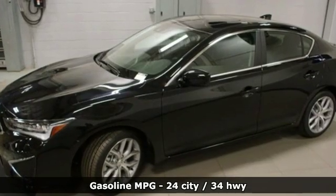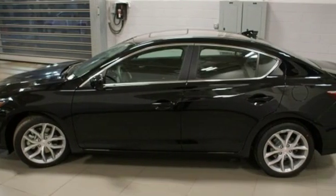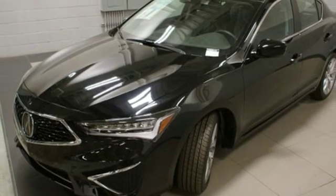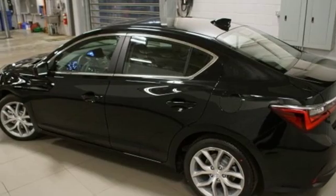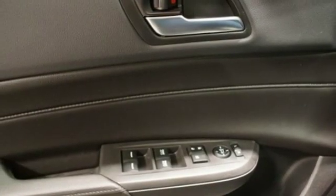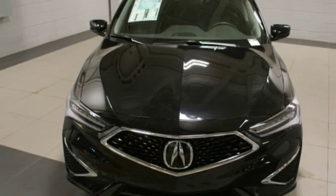A great vehicle is comprised of great features like these: streaming audio, dual zone climate control, power heated mirrors, power sliding and tilting sunroof, auto shift manual transmission, gas pressurized shocks, external memory control, front heated bucket seats, front wheel drive and inline four cylinder engine.